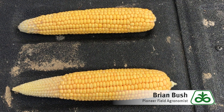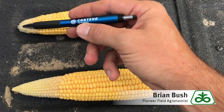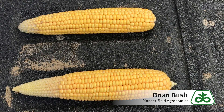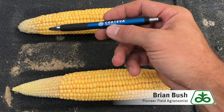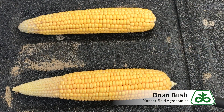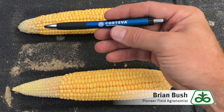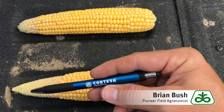As many of our customers are going out and checking fields now, what they're finding is a lot of aborted kernels coming off the tip here and up here. If you came out to these fields after pollination, you'd find that this ear was 18 around by 45 kernels long, while this one was 16 around by 40 kernels long. Since that point, these plants have decided they cannot support all those kernels. So this plant aborted about five kernels off the tip, while this one aborted 15 off the tip.